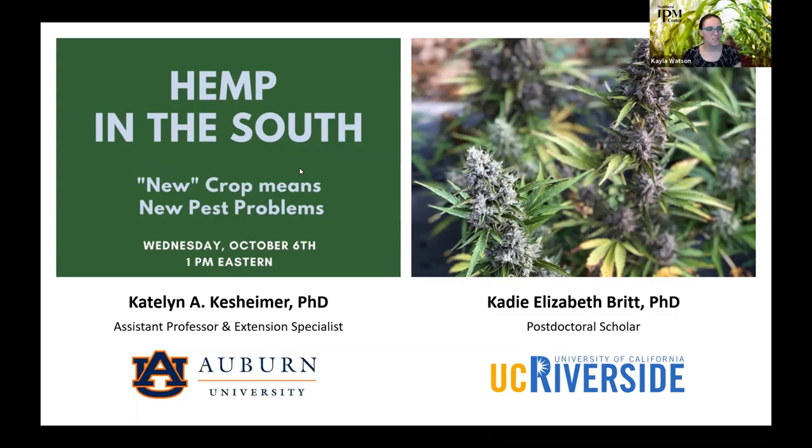Hello everyone. This is our official start to the webinar. It is the Southern IPM Hour Hemp in the South webinar today. We usually present research issues and programs in Integrated Pest Management or IPM from the Southern region. This one happens to be more of a national scale, but both speakers have ties to the Southern region. The IPM Hour takes place on the first Wednesday of every month at 1 p.m. Eastern.